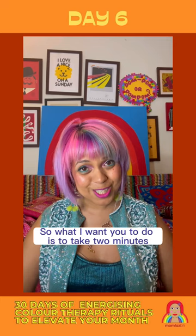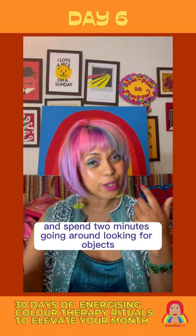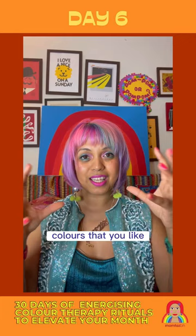What I want you to do is take two minutes in your home — perhaps in one room, or switch between a couple of rooms — and spend two minutes going around looking for objects, items, pieces, colours that you like, and bring them together to create your own colour palette.